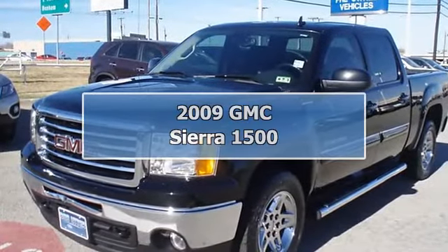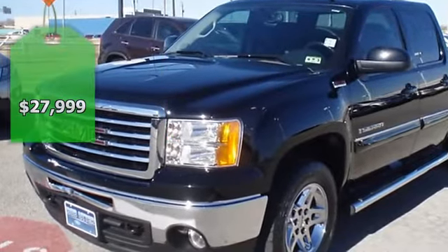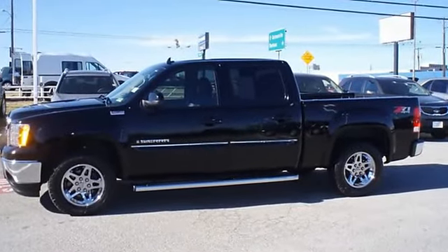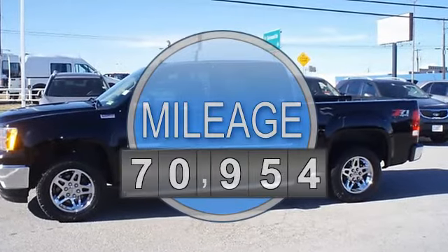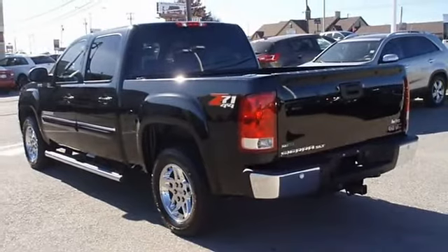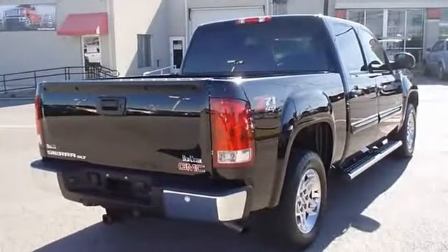Back in black with this great-looking 2009 GMC Sierra 1500 SLT four-wheel drive from Bob Utter Ford Lincoln Kia, fully loaded with sporty ebony leather interior, power windows, power locks, power mirrors, power seats, running boards, tow package, bed liner, great-looking wheels, and much more.